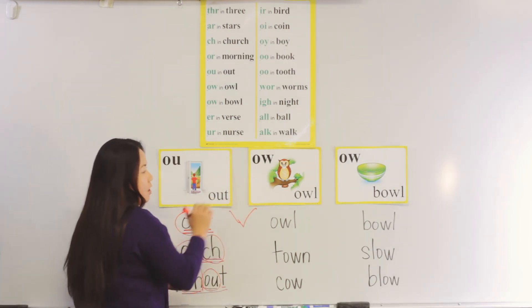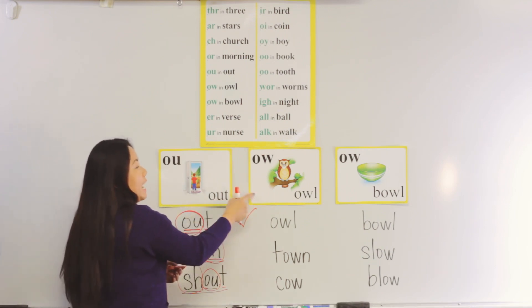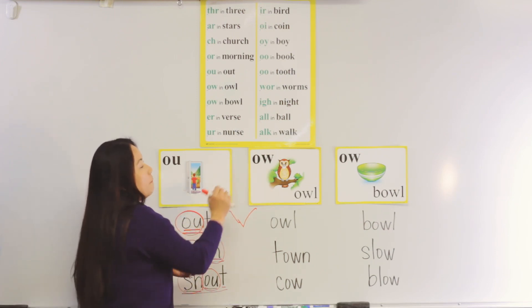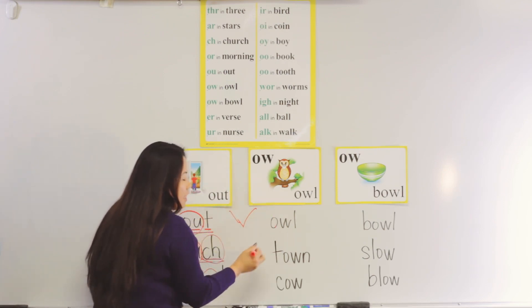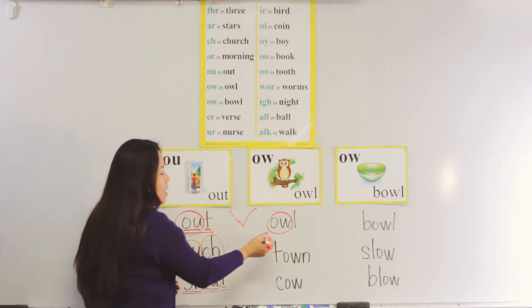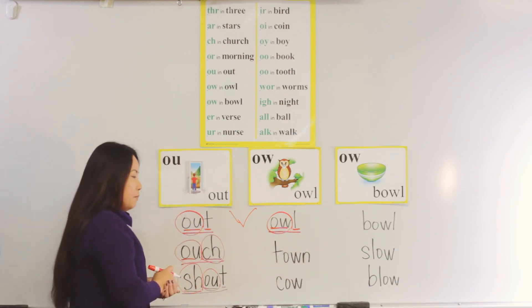Now I have another special sound with you on the board. It's the same sound as 'out' and 'out', but different spelling. This is 'ow' in 'owl', but it is 'o', 'w'. So now I have the name 'owl' in 'owl'. Let's put the 'ow' in a circle as a special sound: 'ow'... 'l'... 'owl'. Good job, boys and girls.